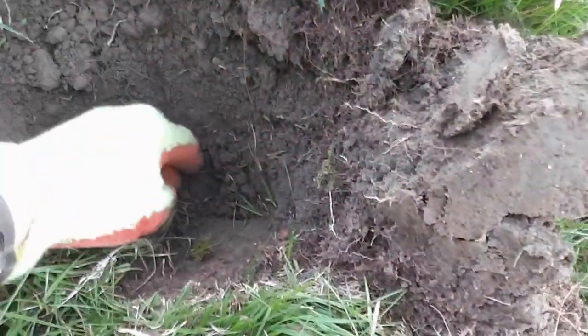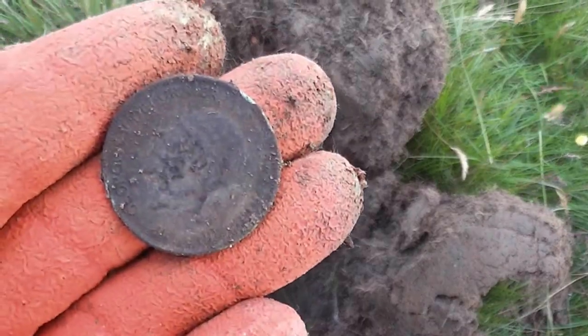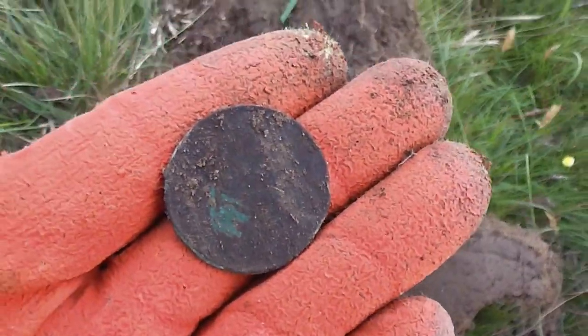Got another signal. It's going dark now, starting to rain. Big old penny — it's George the Fifth. Can't get a date off it though, it looks a bit dirty. Anyway, another big penny.